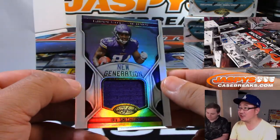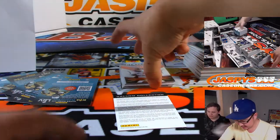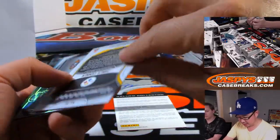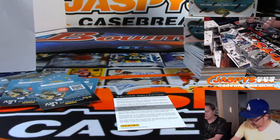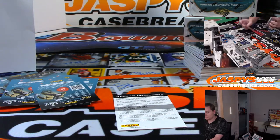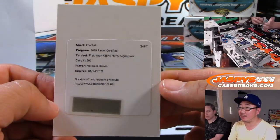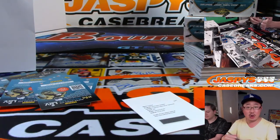There's Irv Smith Junior, New Generation Relic for Mark Livingston and the Vikings. DeAndre Hopkins to /199. James Conner to /450. And the redemption is Marquise Brown — a Freshman Fabric Mirror Signatures for the Ravens. Nice one for Joe Hauer and the Ravens. There you go, Joe. Hollywood — Marquise Hollywood Brown.